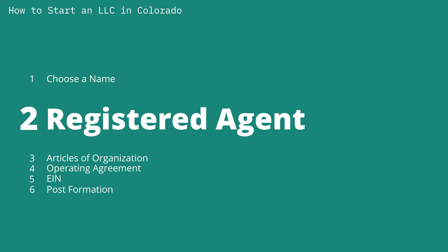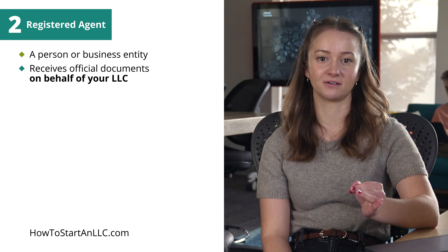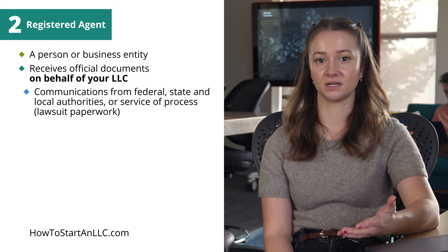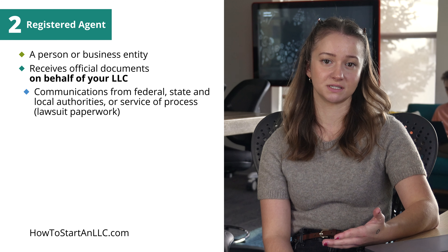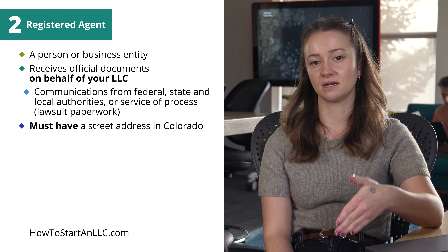Step two: finding a registered agent. The second step involves finding a registered agent. This is an individual or business entity that will receive official documents on behalf of your LLC. This could be communications from federal, state, and local authorities, or, most importantly, service of process. Process are the papers you will be served if someone sues your LLC.